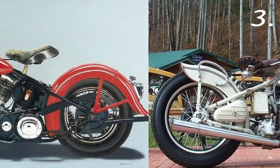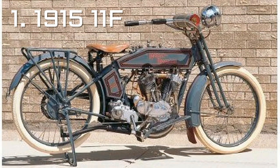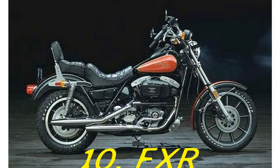Number 3: The L — the Knucklehead. With its 1936 L line, the motor company introduced the Knucklehead V-Twin, often considered the grandfather of modern Harley engines due to its overhead valve setup. It had a displacement of 61 cubic inches, or about 1,000 cubic centimeters.